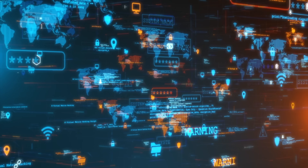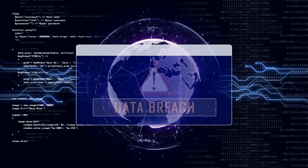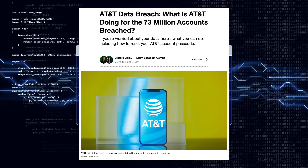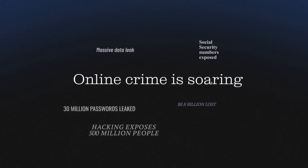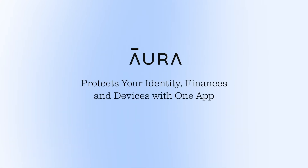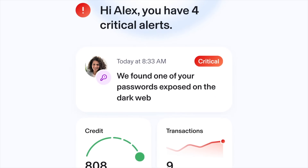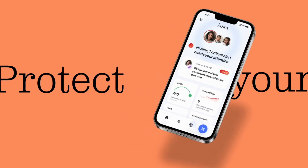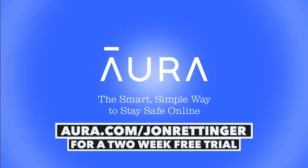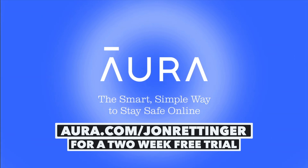It made me realize that no matter how careful I think I'm being, hackers and scammers are always finding new ways to social engineer and exploit our data and steal our identities. And even if I do stay one step ahead, that wouldn't stop me from becoming a victim of a data breach. Recently, AT&T revealed that over 73 million customer records — both existing and former customers — were released on the dark web. I was one of them. They recommended using strong passwords, monitoring account activity, and considering credit freezes — I froze all three. And that's why I use Aura. Aura is an all-in-one app that protects my identity, monitors my credit, secures my devices, and removes my info from data brokers. Go to Aura.com/JohnRettinger to start a two-week free trial.